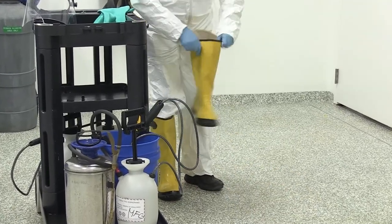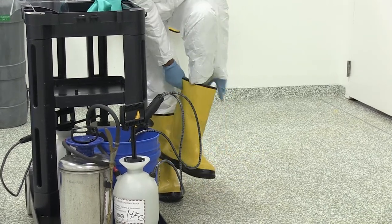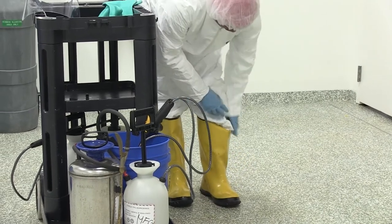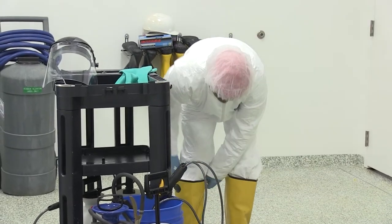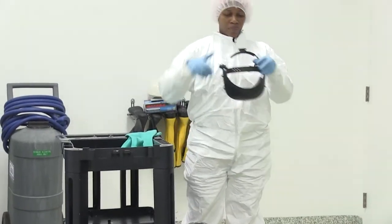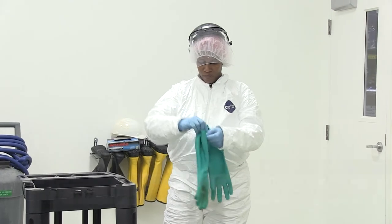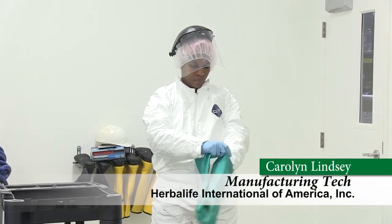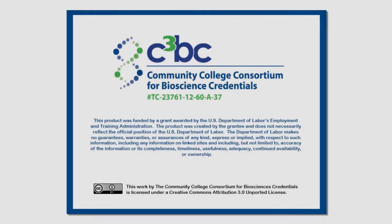Certain areas of the plant require approved safety glasses to protect you from flying product or materials, and hearing protection to protect your long-term hearing. Some areas or jobs require more PPE, such as safety shoes to protect your feet from dropped objects, or goggles and face shields to protect your eyes and face, or special gloves for cleaning and chemical operations. So, let's get started.